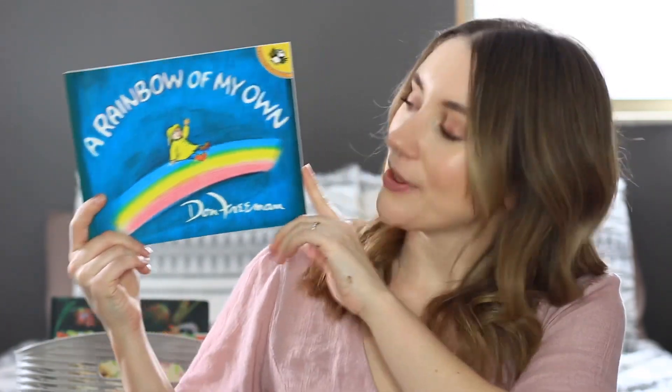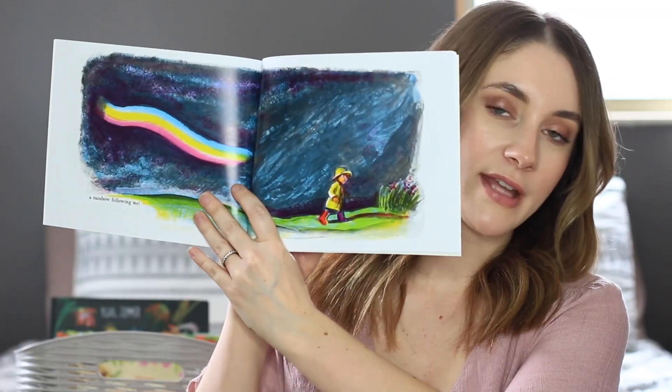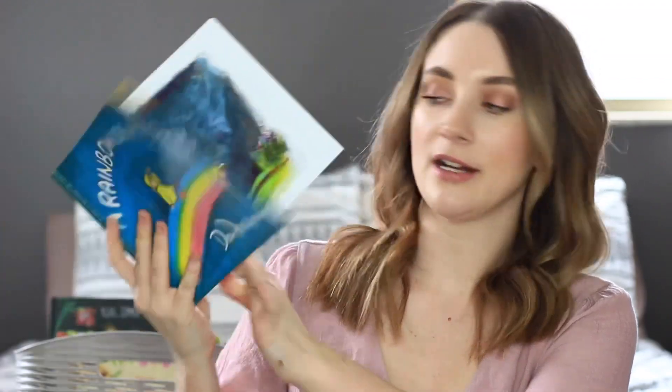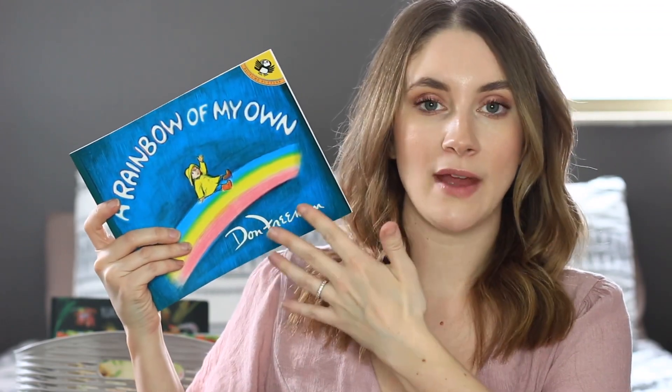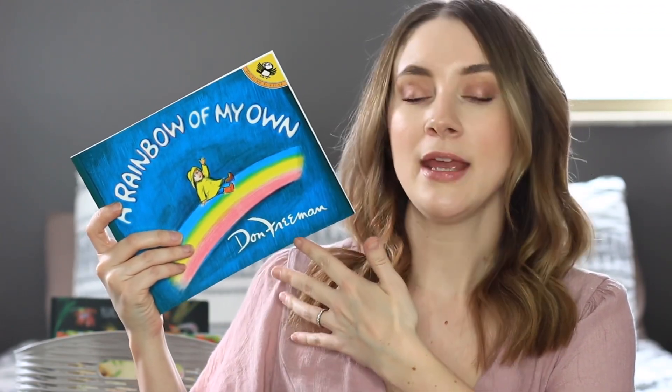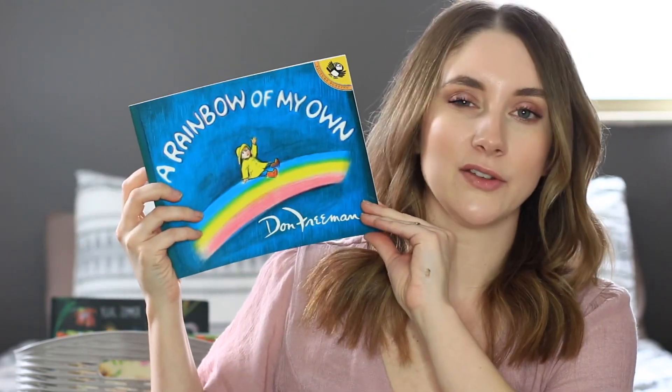The next book in our basket is A Rainbow of My Own — a sweet little story all about rainbows with really beautiful illustrations. It's about a little boy who wants to touch a rainbow and realizes he can't, so he imagines playing with one. It's just a really fun, sweet story.